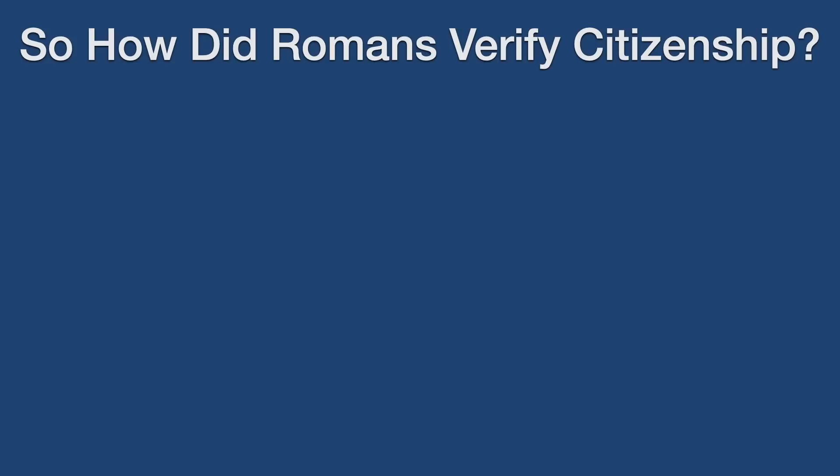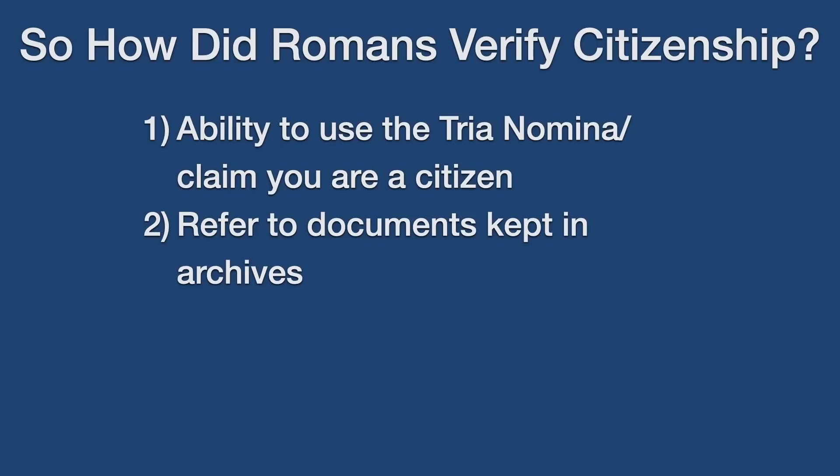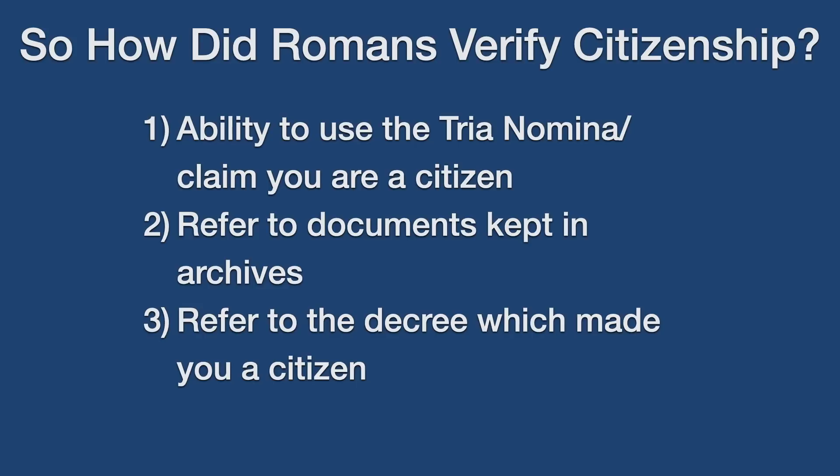So in summary, how did Romans guarantee and verify Roman citizenship? Initially, they were able to use the tria nomina to do so, but once the state expanded and this became less realistic, they began to refer to documents kept both in a citizen's local town or city, and oftentimes in Rome itself or in a military camp. And if this was ever in doubt, those documents and the witnesses could be mustered to prove that somebody was indeed a citizen of Rome.